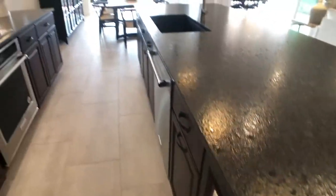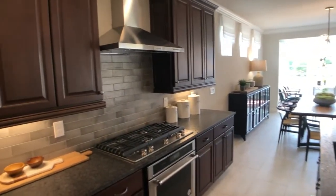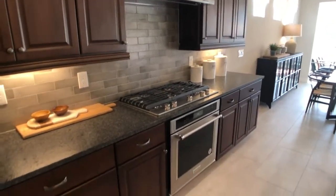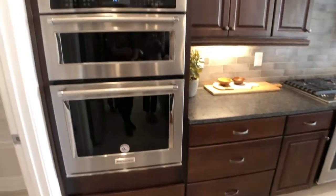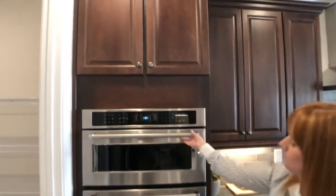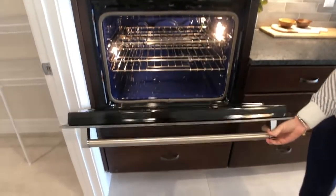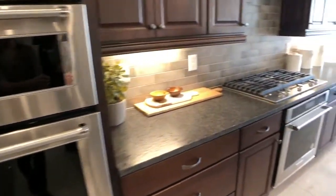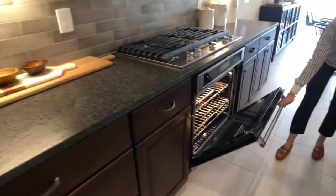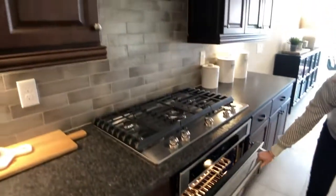One of the cool things about our estate homes is you actually have this kitchen where you can put an additional stove. So you have your built-in appliances with your range, your oven, and your microwave, which is really cool. And with the estate homes, you're actually able to do this option to get the additional oven. So for those that love to bake and cook, this is the perfect kitchen for you.